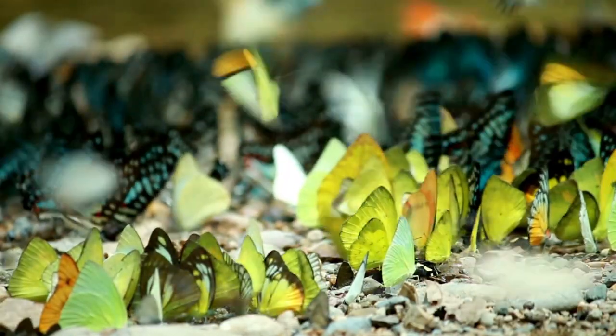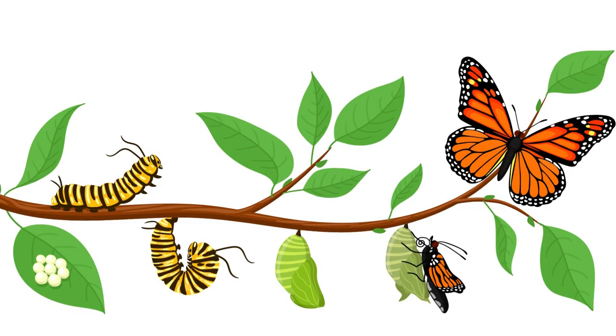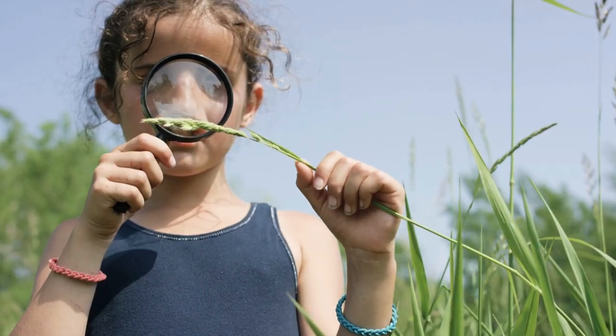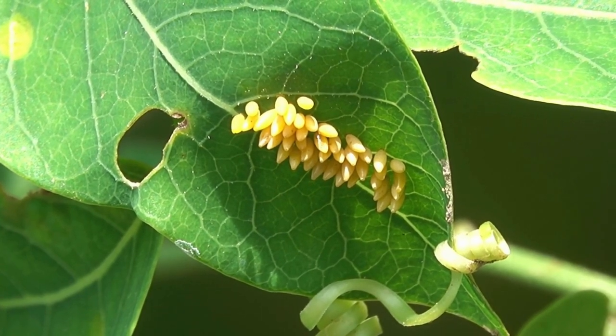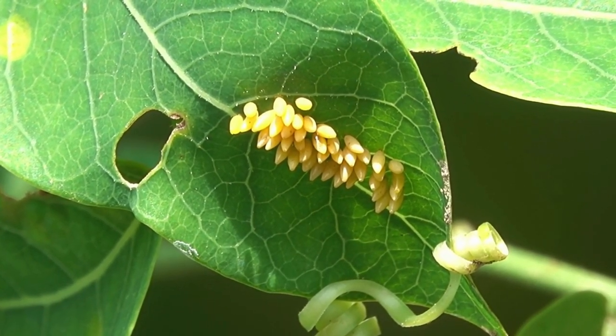Our topic for today is the life cycle of a butterfly. A butterfly lays eggs on the leaves of a plant.